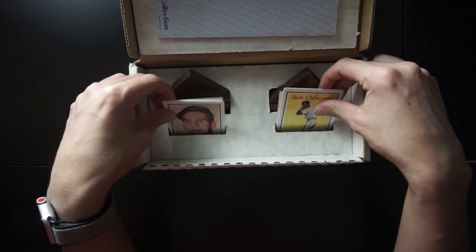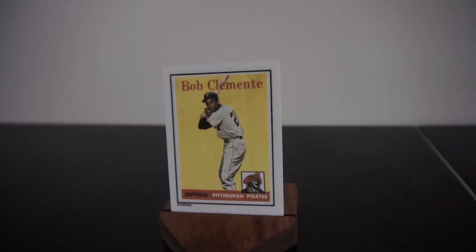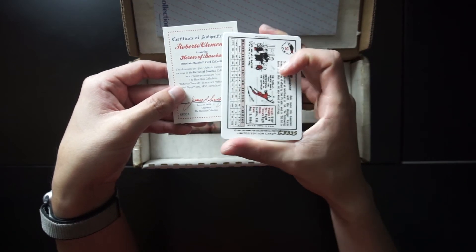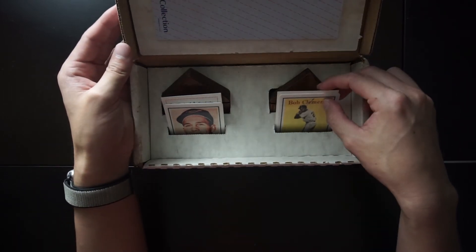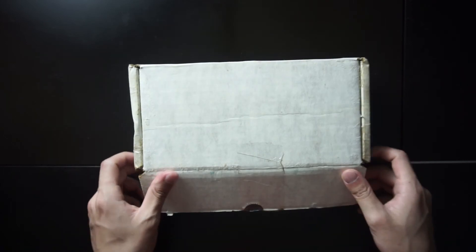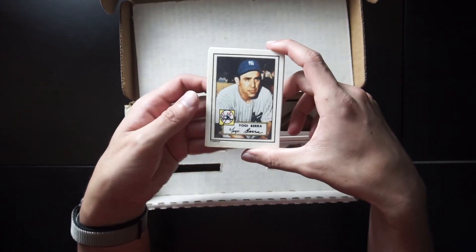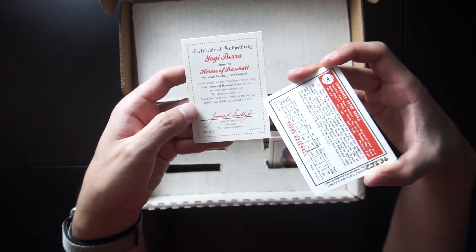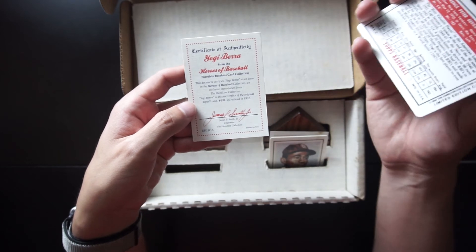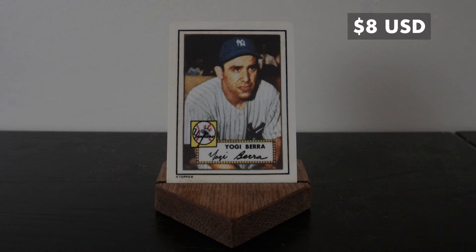It comes with two cards — the card on the other side is Roberto Clemente of the Pittsburgh Pirates outfield. Here's the back of the card and the certificate of authenticity. This Roberto Clemente porcelain card is worth $8. Next we have Yogi Berra from the New York Yankees. This is a replica of the Topps 1952 card, and I believe it's the same for all the other cards we've seen so far and will see. This Yogi Berra replica is worth $8.